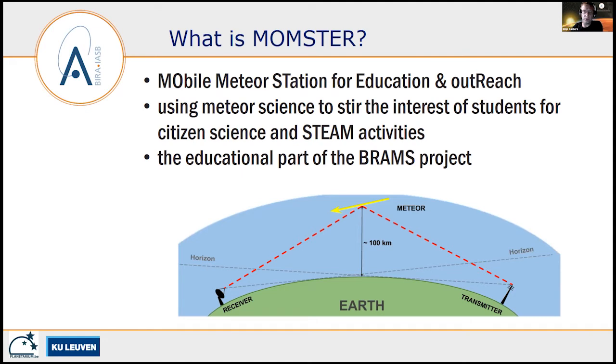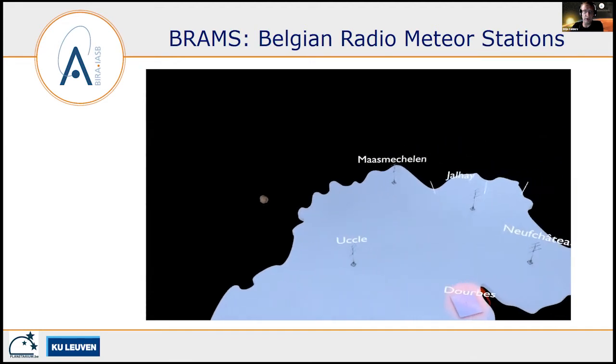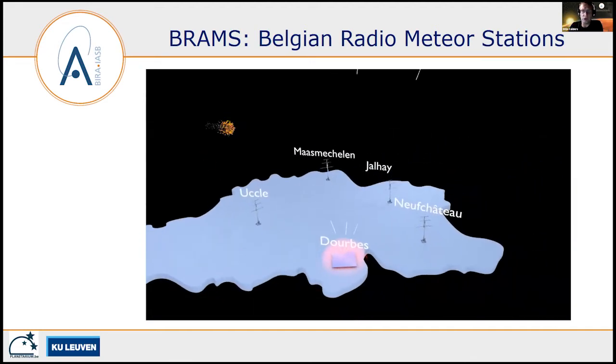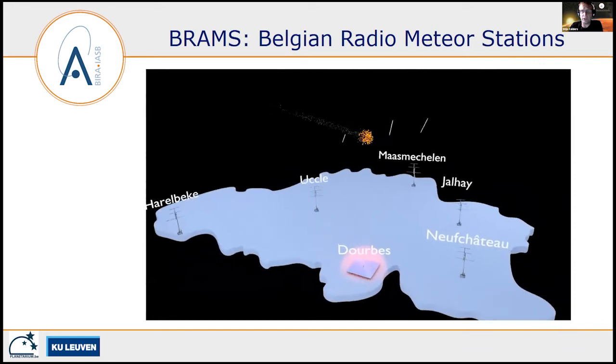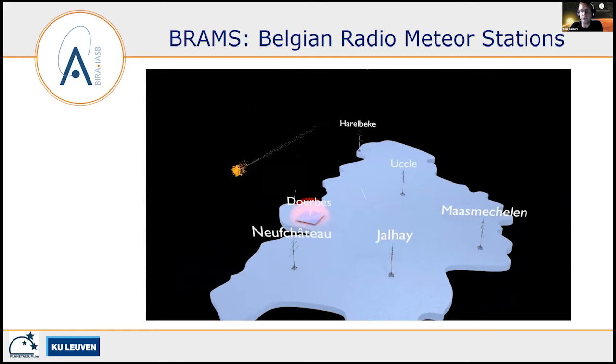It's part of the BRAMS project that Hervé talked about earlier today. To quickly repeat: we have more than 30 receivers in Belgium and the neighboring countries to monitor meteors, and from that we try to determine individual meteor trajectories, as Hervé explained in his presentation.